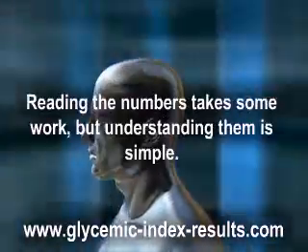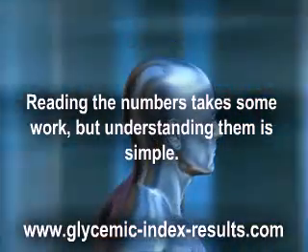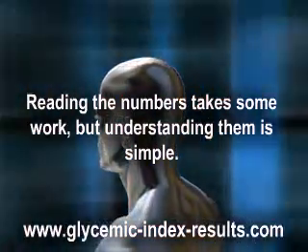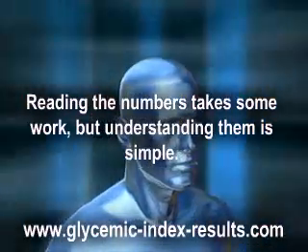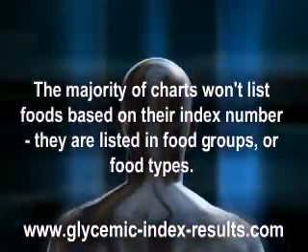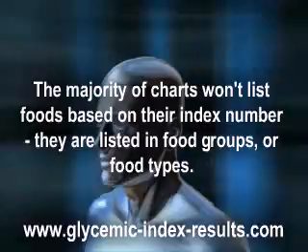Reading the numbers takes some work, but understanding them is simple. With the majority of charts, a number lower than 55 means it is considered low, between 55 and 70 is a middle range, and above 70 is considered high. The majority of charts won't list foods based on their index number — they are listed in food groups or food types.